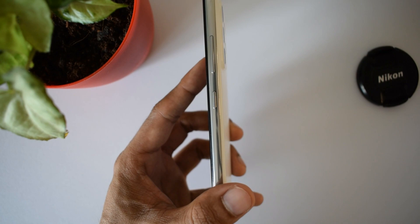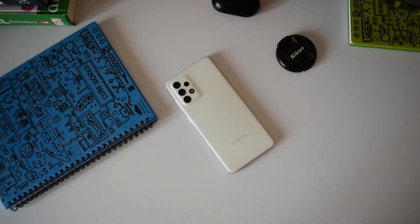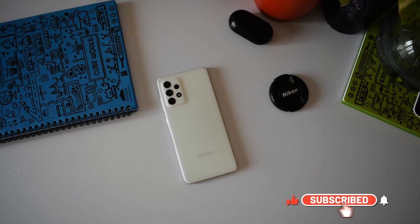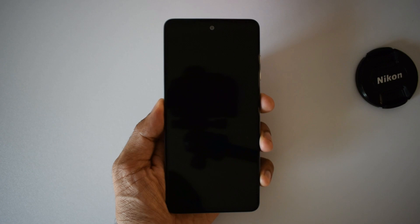Before we go ahead and look at this phone — if you're interested in content on Samsung phones, Galaxy watches, and Android applications, do consider subscribing to the channel. Going forward you'll see some cool content regarding the A52. Until now I hadn't included a mid-range phone on the channel, so now you'll get to see content on this awesome device as well.